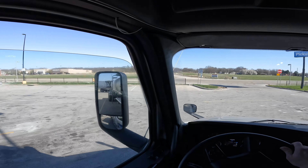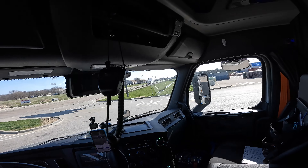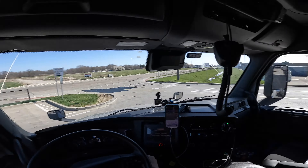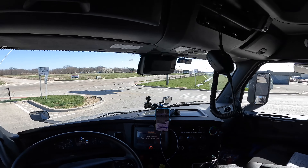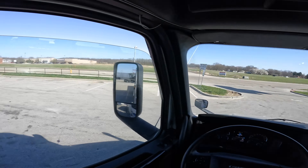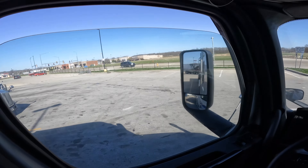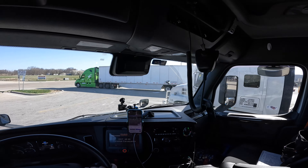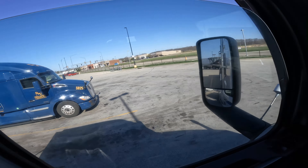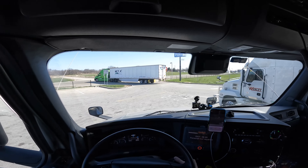All right, I just got to straighten up my truck and trailer. Okay, there we go — right there, perfect. Make sure I hit the brake. Let me pull it up just a little bit. All right, there we go.